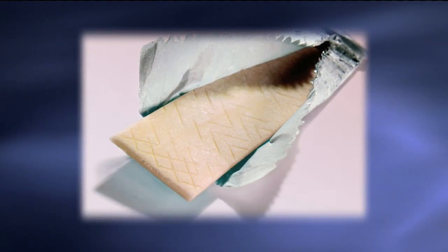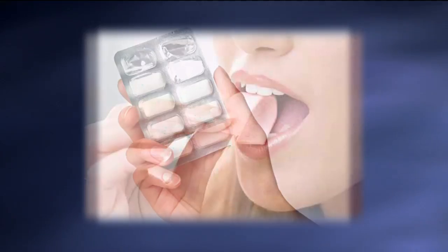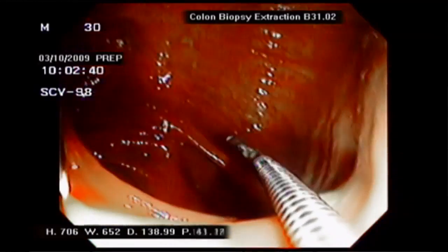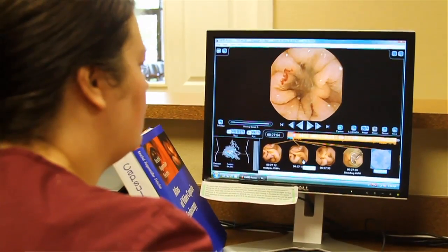A new study found giving post-op patients gum four times a day cut the ileus from 51 hours to 43. In less invasive laparoscopic procedures, downtime may be reduced by 20 hours. So we are trying everything to make sure that the intestine is back to normal function before we send the patient home.